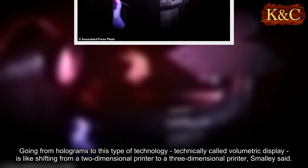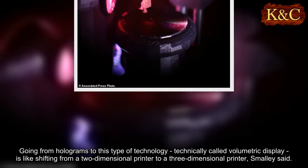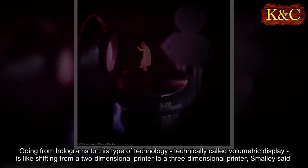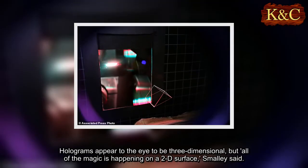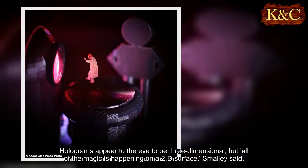That couldn't happen in real life because Stark's arm would disrupt the image. Going from holograms to this type of technology, technically called volumetric display, is like shifting from a two-dimensional printer to a three-dimensional printer, Smalley said. Holograms appear to the eye to be three-dimensional, but all of the magic is happening on a 2D surface, Smalley said.